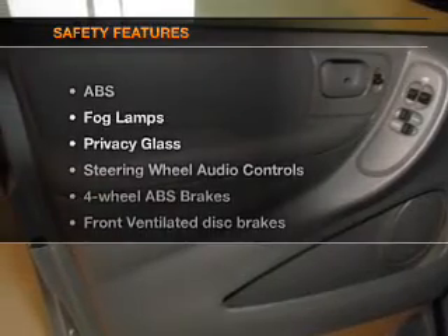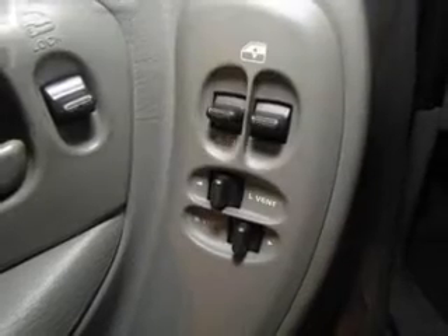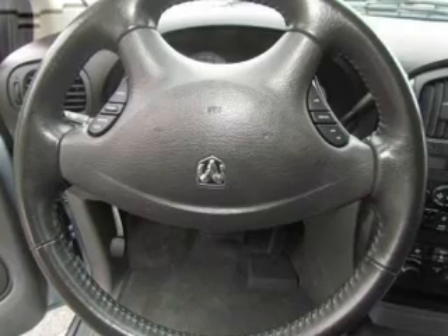If safety is a high priority, rest assured knowing that these top safety components are included: front ventilated disc brakes, passenger airbag, traction control, and independent suspension.